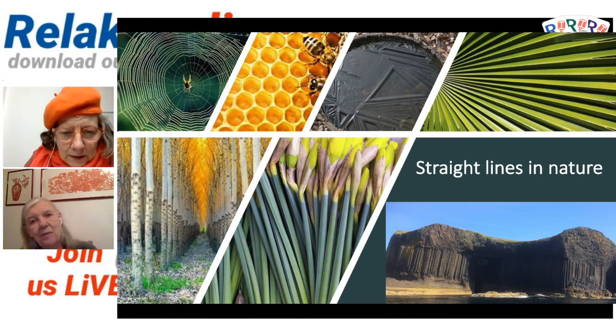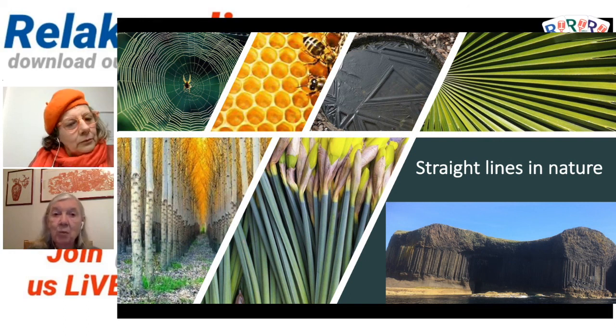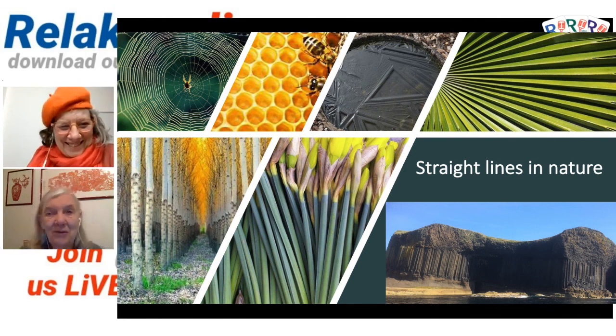I haven't got a picture of one, but I heard on Gardener's Question Time that you can grow a walking stick. There's a plant called the walking stick plant that grows so straight that people actually use it — it's wood, sort of, and it grows very fast. You can grow your own walking stick, so why don't you plant one, Caroline? By the time you need it, it'll be ready for you to cut and use.